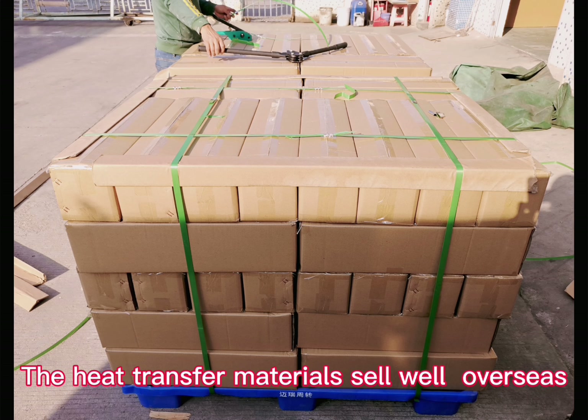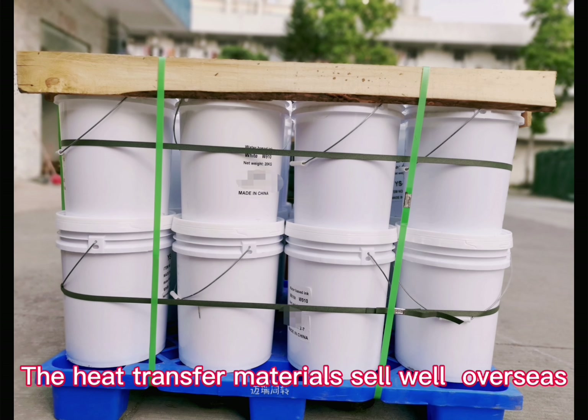Heat transfer materials sell well overseas. Thank you.